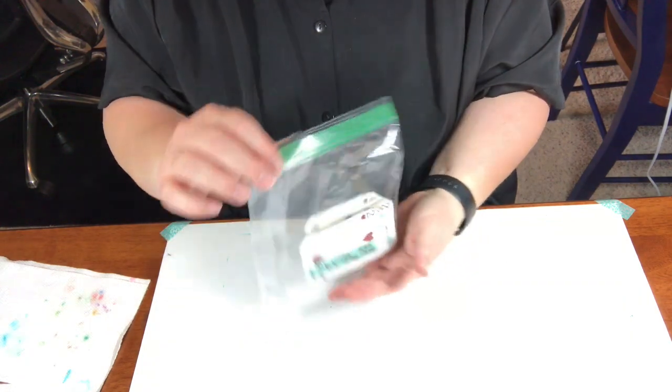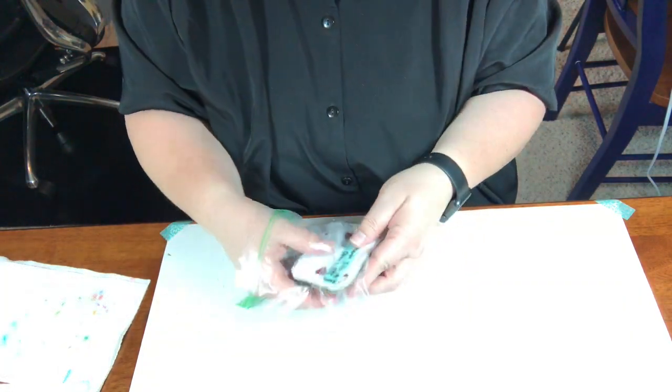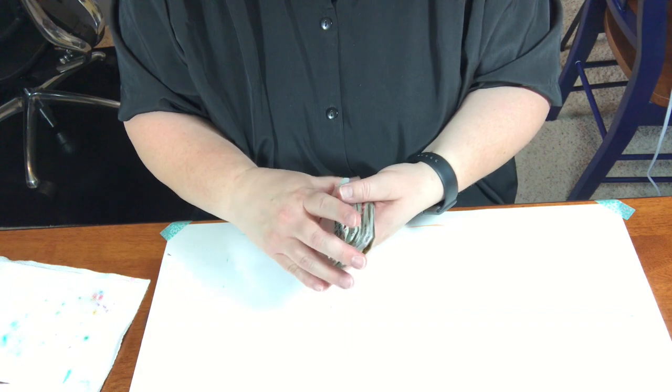I'm going to look at her cards and show you how they came through. They came in the mail like this, in a baggie. What's really fun right off the bat is she actually used playing cards as her base. I don't even know if I ever measured whether that's the right size.